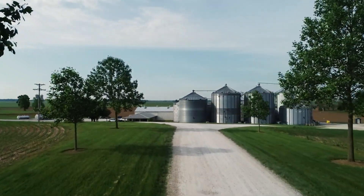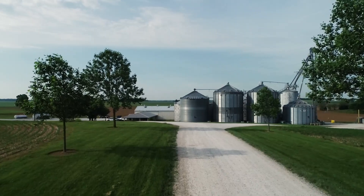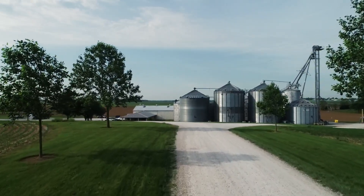My dad built the first grain facility that we had and put in a Shivers system about 40 years ago, and so now we have two Shivers drying systems at two different sites.